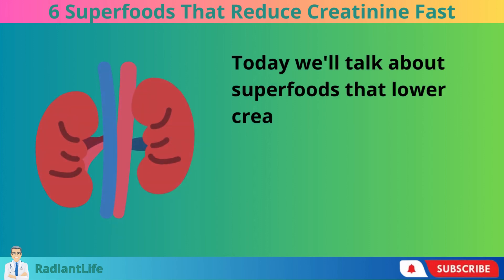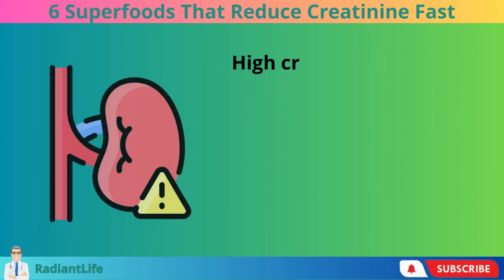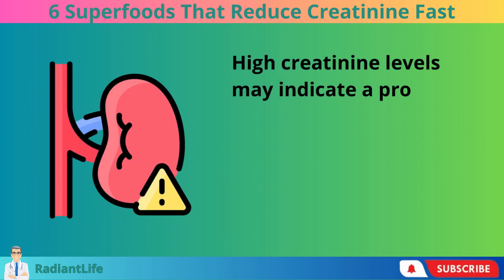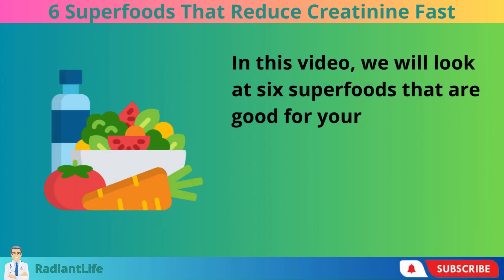Today we'll talk about superfoods that lower creatinine levels and how to keep your kidneys in good shape. High creatinine levels may indicate a problem with the kidneys. In this video, we will look at 6 superfoods that are good for your kidneys.